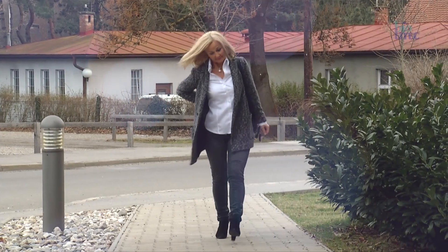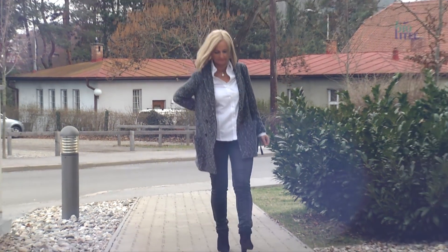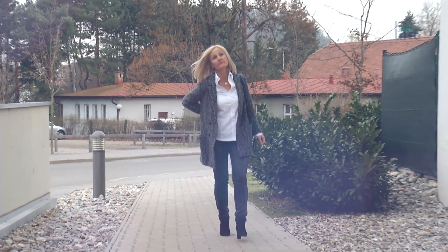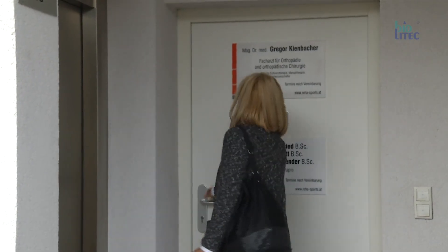Mrs. Meyer suffers from aggressive sciatic pain, typically felt from the lower back to behind the thigh and radiating down below the knee. She's had the pain for six weeks. Seeking help, she contacted Dr. Keenbacher.